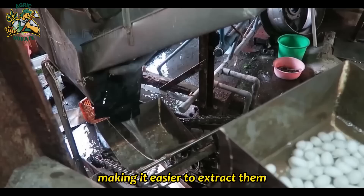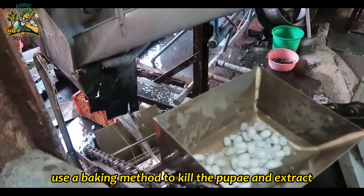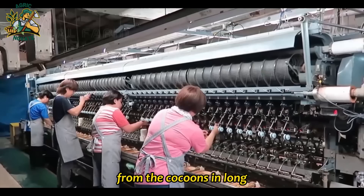Alternatively, some silk producers use a baking method to kill the pupae and extract the silk fibers. After the cocoons have been harvested and processed, the silk fibers are carefully unraveled from the cocoons in long, continuous strands. This process is known as reeling.